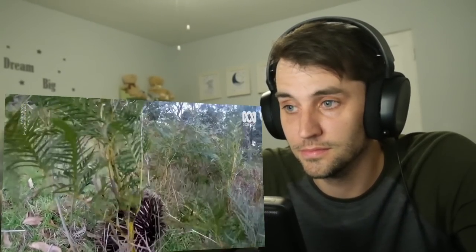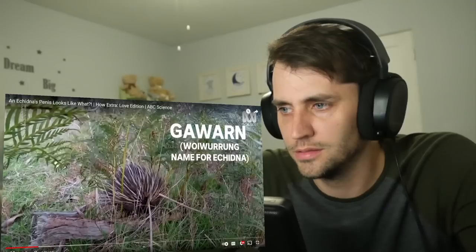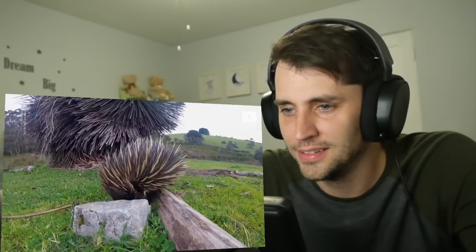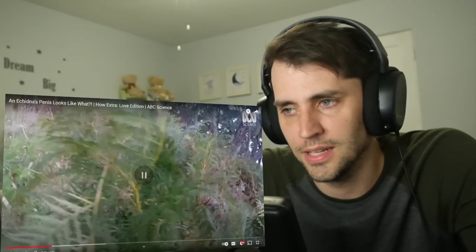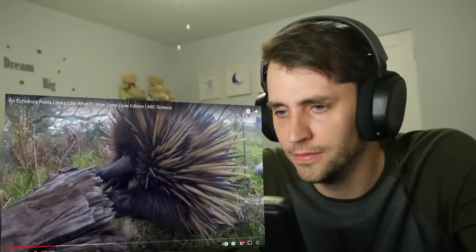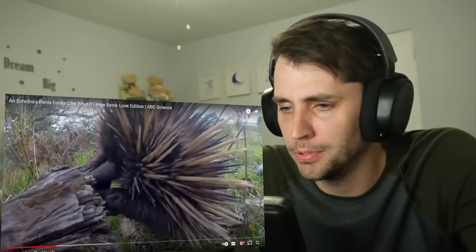Well, here we've got an Australian echidna — one of only two mammals in the world that lay eggs. God, it's so cute. What a weird animal. They are a special mammal, a monotreme, and they do produce an egg. The other one that lays eggs is the platypus. This looks like a sporky platypus.